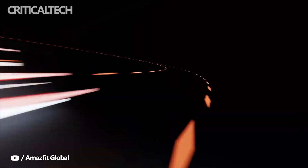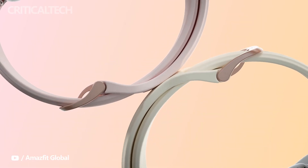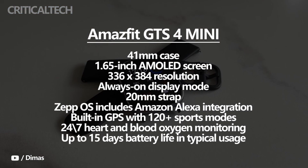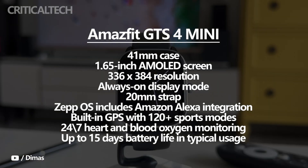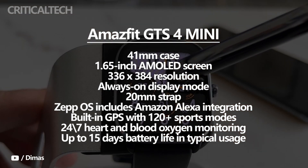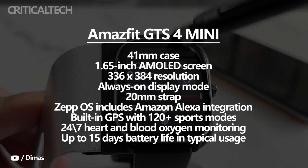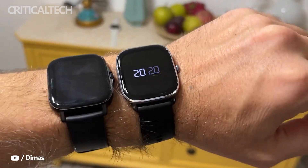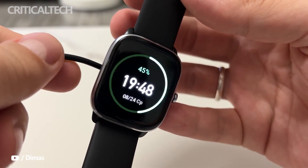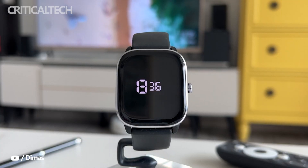Joining the GTR4 and GTS4 is the GTS4 Mini, which already launched in India in July, so we pretty much know what to expect. It features a 41mm case, has a 1.65-inch 336x384 resolution AMOLED screen with an always-on display mode, and comes with a 20mm strap. Features-wise, it also runs on ZEP OS, and includes Amazon Alexa integration, built-in GPS with 120-plus sports modes, 24/7 heart and blood oxygen monitoring, and it promises up to 15 days battery life in typical usage. So you're mainly getting a slightly bigger case, screen, battery life, and new optical sensors compared to the GTS2 Mini.